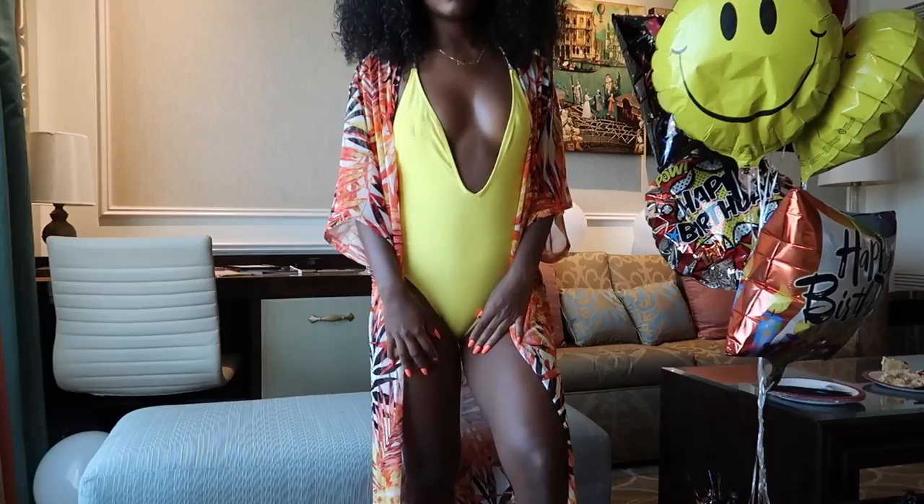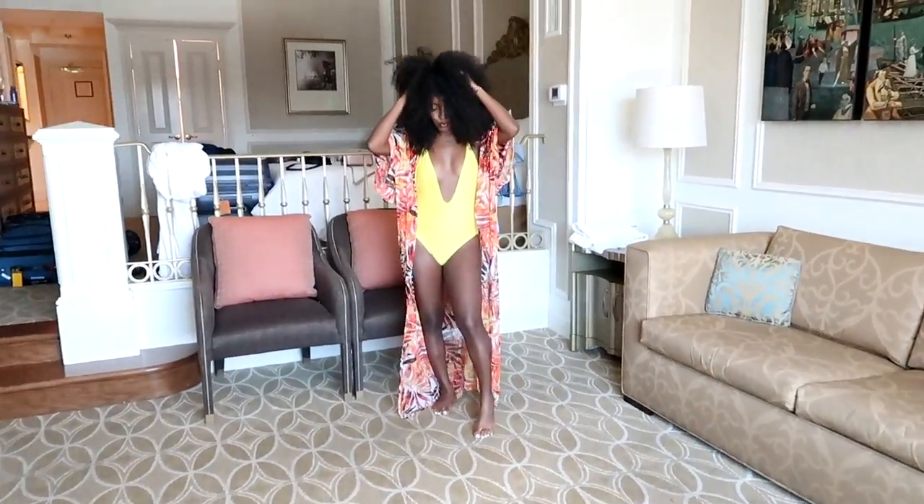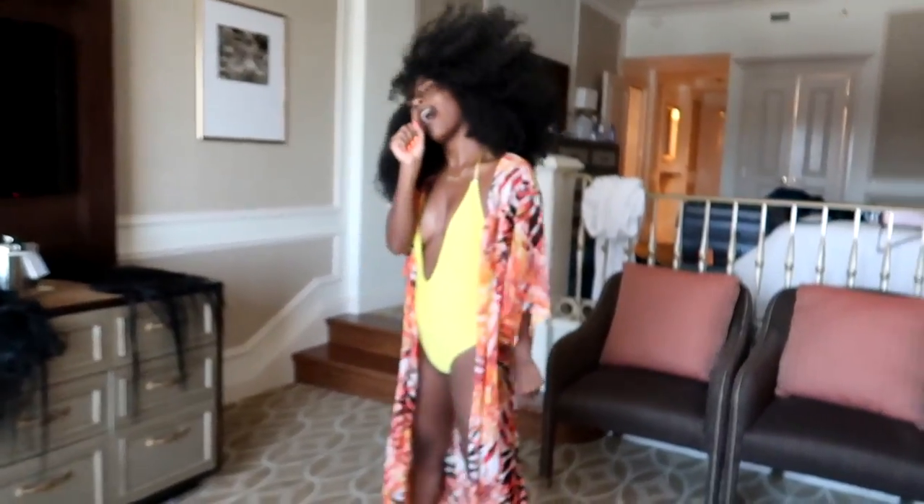That is pretty much my pool look — I hope you guys enjoy! Now it's just time to have fun, twerk a little, work a little. I love you guys so much and I'll see you all in my next video.